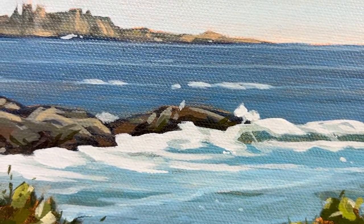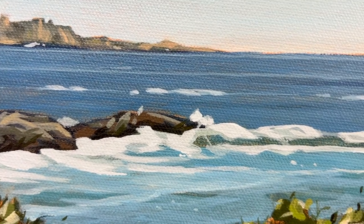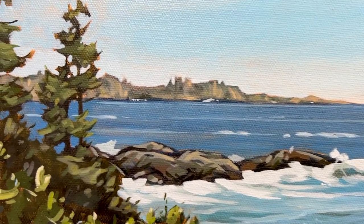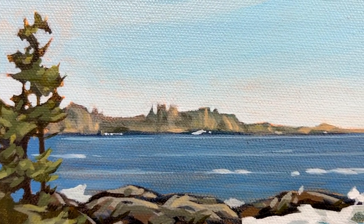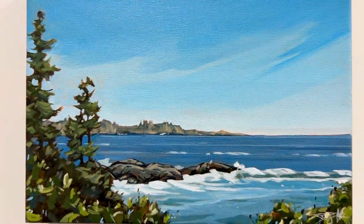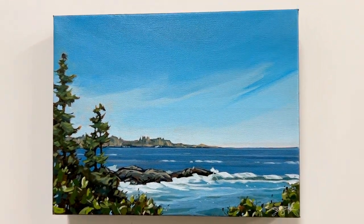And in the waves there, layers of grays and blues to give it depth, texture, movement, and then a much more subdued palette to account for the atmosphere and the distance of the landmass back there.